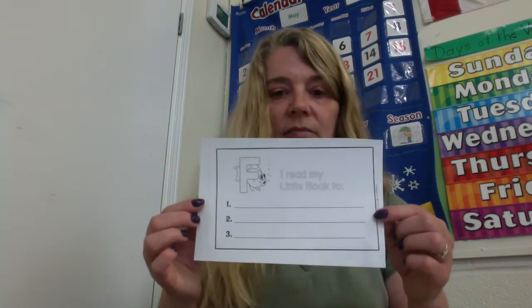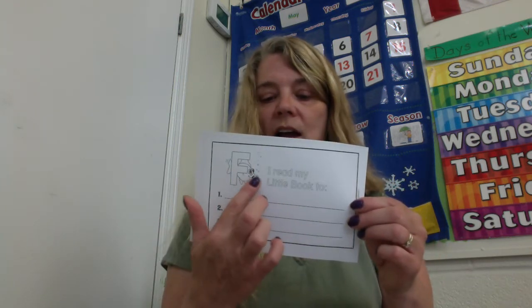And after you have read it to yourself, you can read your little F book to some other people and have them sign their name. I read my little F book too. Good job.